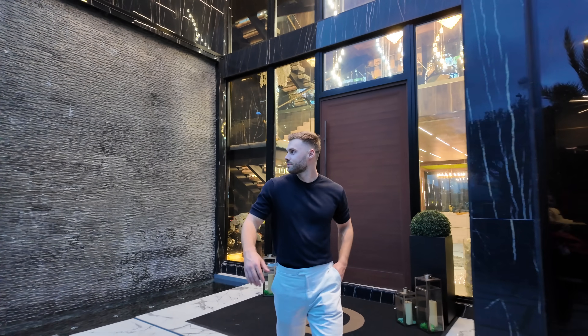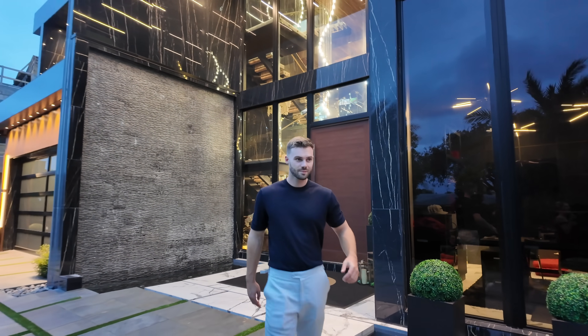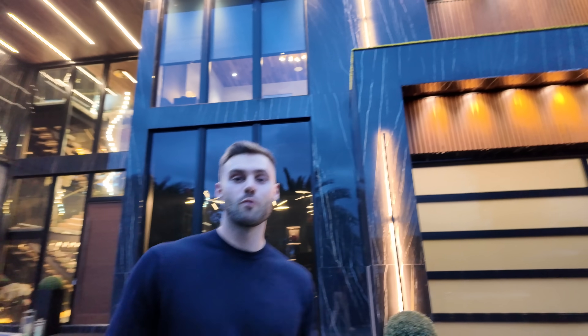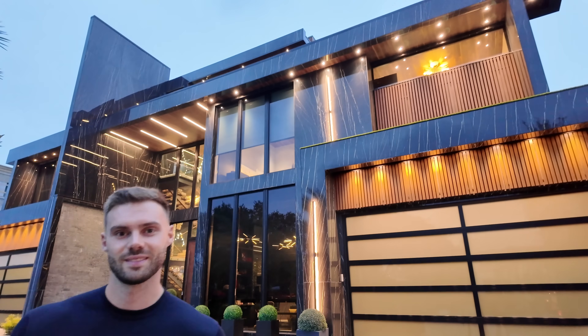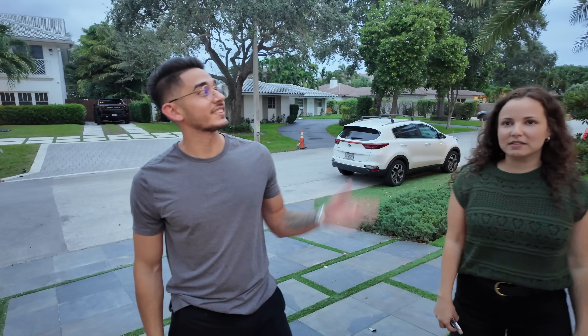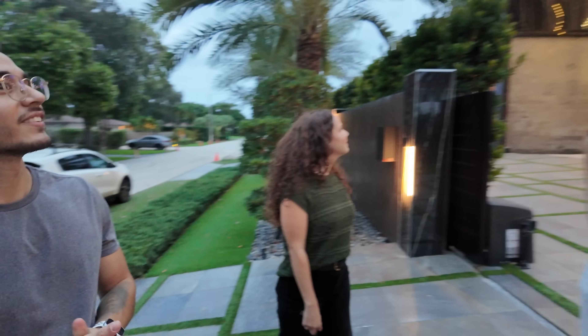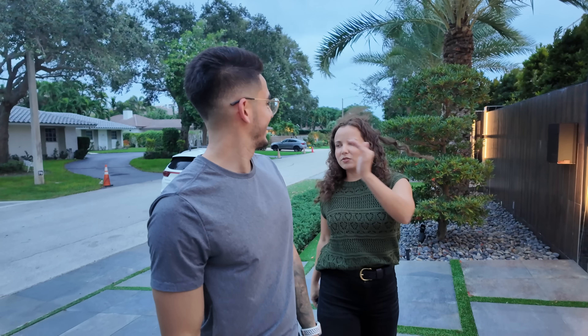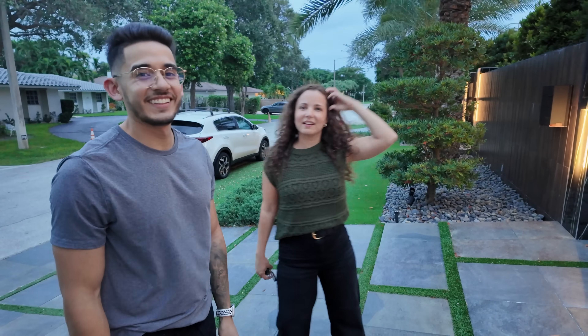We just finished the shoot — look at this house from the outside, guys. It is unbelievable. We couldn't vlog too much today so you'll have to go watch the full tour when it comes out and see this incredible home. What a crazy day, but it looks amazing at night. It does look good at night, and it's about to rain — I can feel the drizzle.